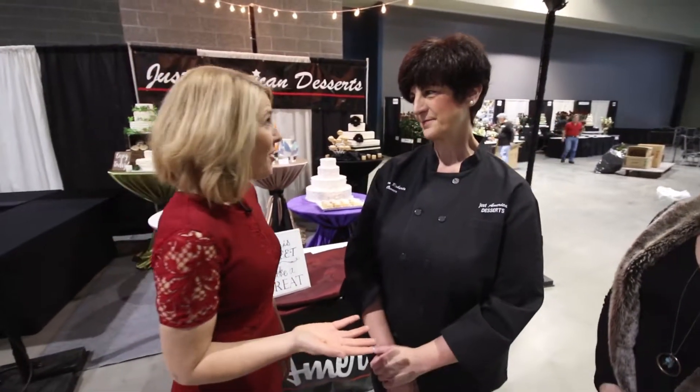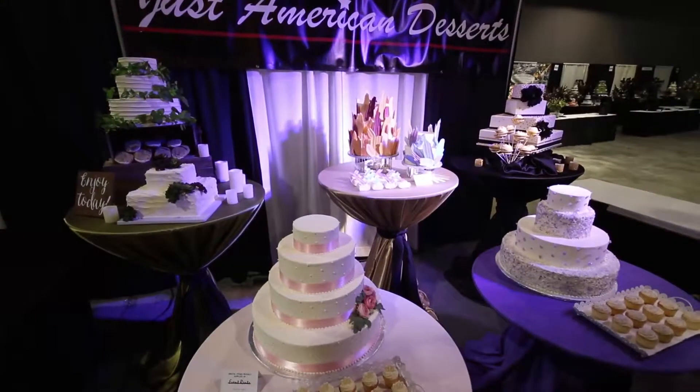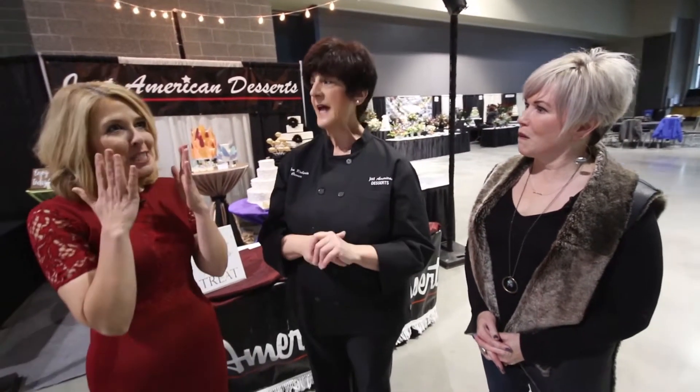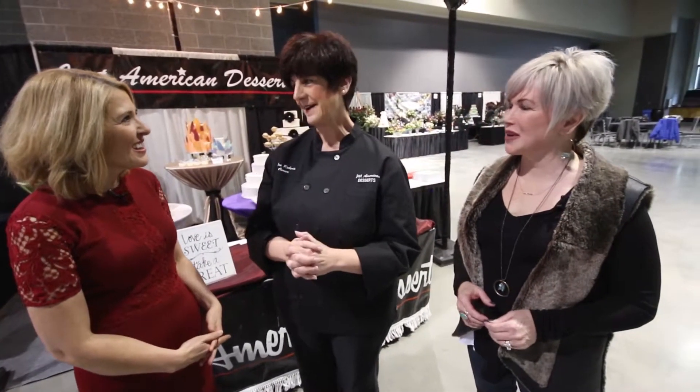Cakes have changed a lot, especially recently. Tell me a little bit about what brides are asking for these days. We're still seeing a lot of the woodsy, rustic look. The naked or semi-naked cakes are still very popular. We're still seeing cupcakes and mini desserts. You don't see all the pillars and bridges with the little bride and groom going down the stairs like you used to — the stacked cakes are really popular. A naked cake is one where there's no frosting on the sides of the cake. And semi-naked is just a little skiff of frosting.